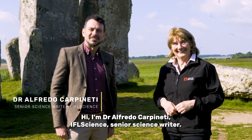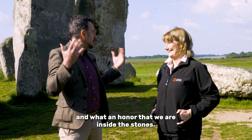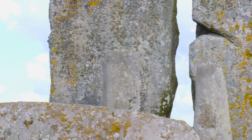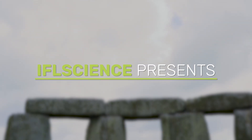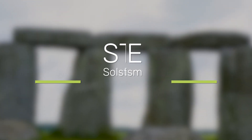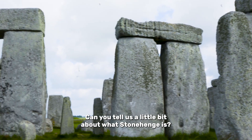Hi, I'm Dr. Alfredo Carfinetti, IFA Science Senior Science Writer. I'm here with Dr. Heather Sabir, the Senior Property Curator of Stonehenge, and what an honour that we are inside Stonehenge. Can you tell us a little bit about what Stonehenge is?